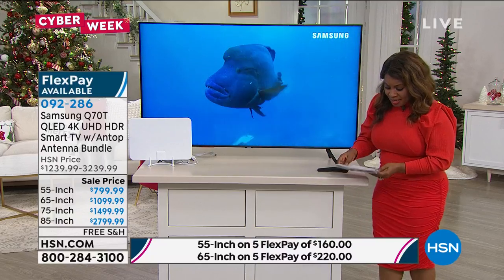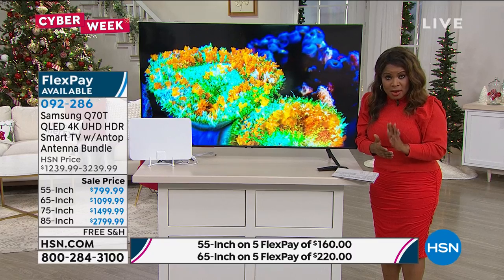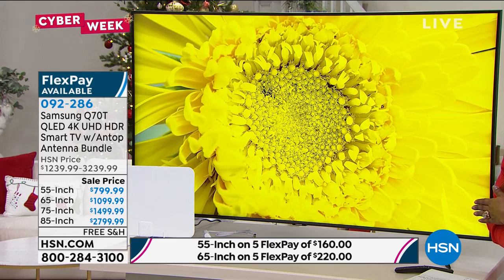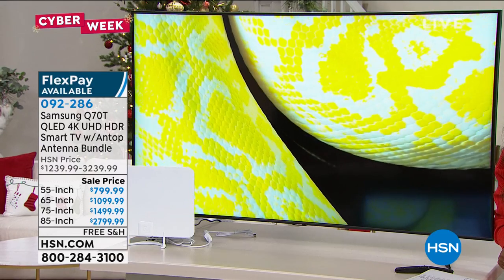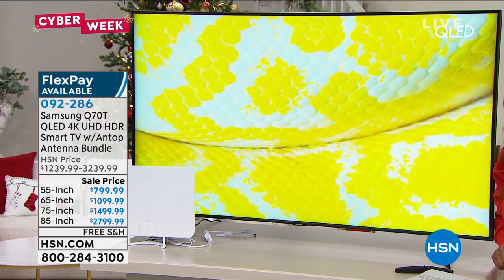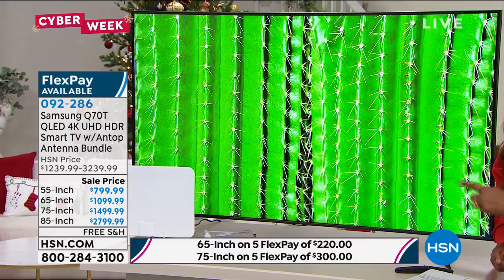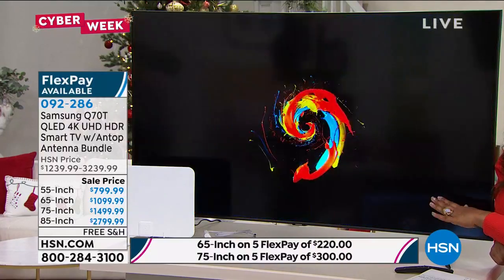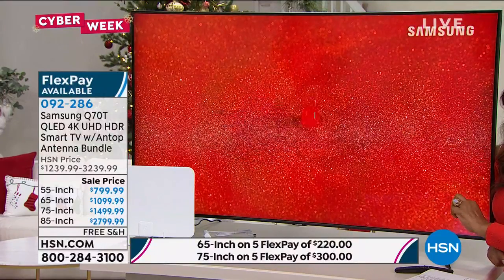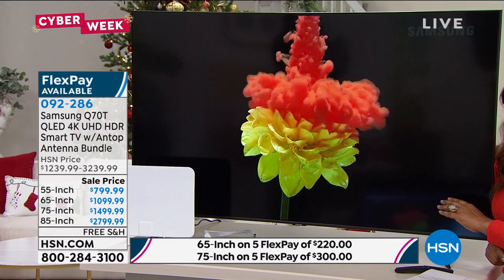I want to go over all the choices for you. I have the 55-inch next to me, but there's also a 65-inch — if you're buying the 65-inch, you're saving $240. There's also a 75-inch. The FlexPay on the 55-inch is five flexible payments of $180 a month. On the 65-inch, it's $260 a month. On the 75-inch, it's $300 a month.